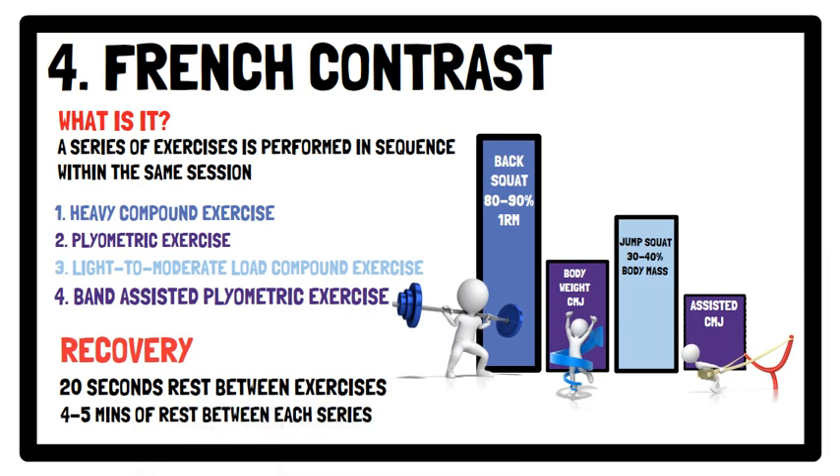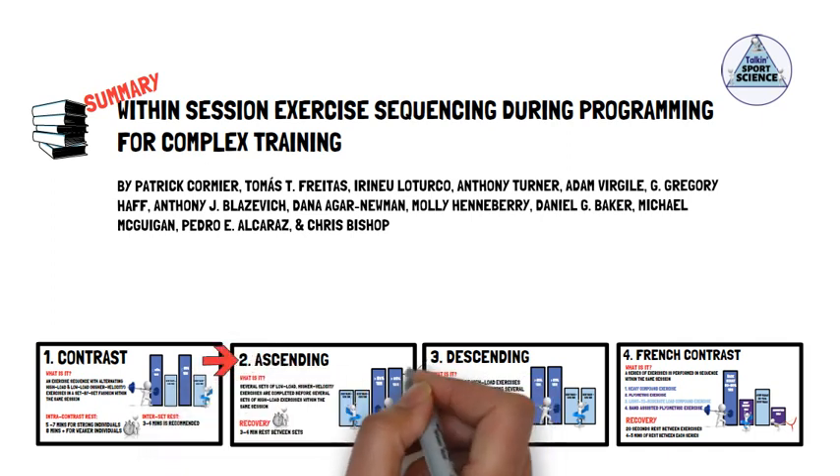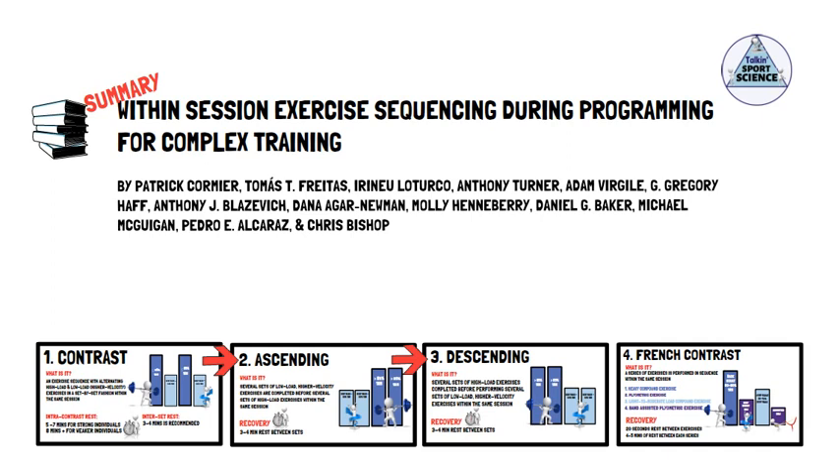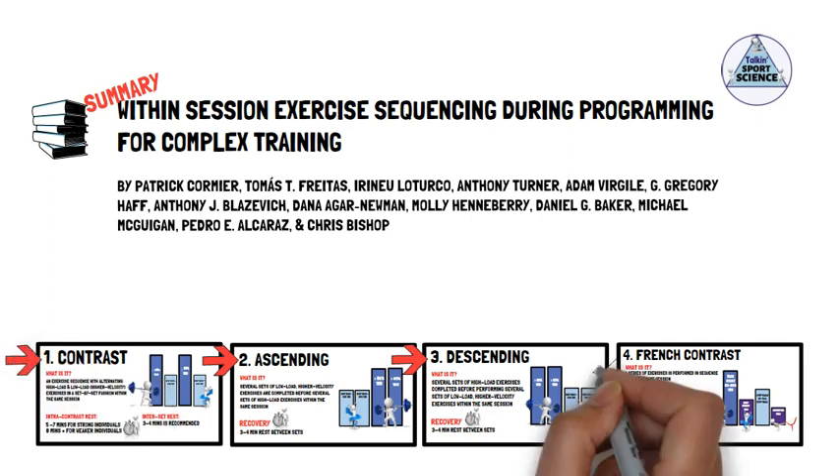That concludes the four different complex training methods. It is important to note that many aspects of these training methods can be manipulated based on the individual needs and sporting demands. Ascending and descending training are recommended to develop appropriate levels of strength and training age before advancing to more advanced training strategies, such as contrast or French contrast training.